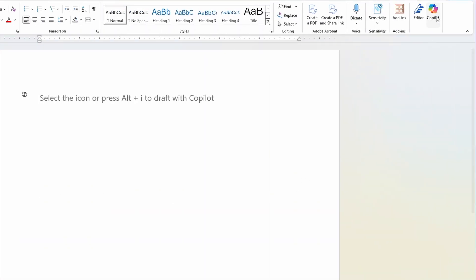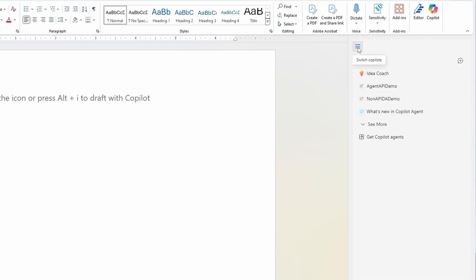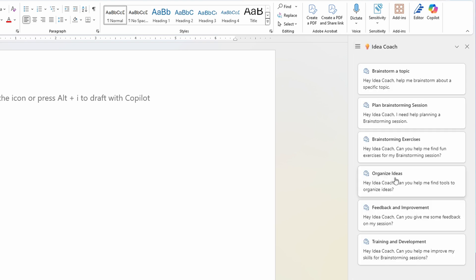You might have already seen agents turn up in your Microsoft 365 apps — right now this appears limited to Word and PowerPoint, but I fully expect that anywhere we see a Copilot sidecar will also have access to agents. However, in my experience so far these have limited context. I might be able to open a declarative agent I've built in Word, but that agent cannot see the content inside my document, nor can it interact with it to make edits for compliance with some company standard.